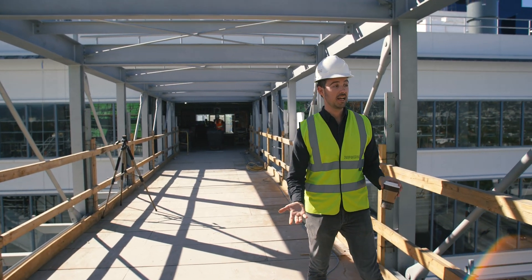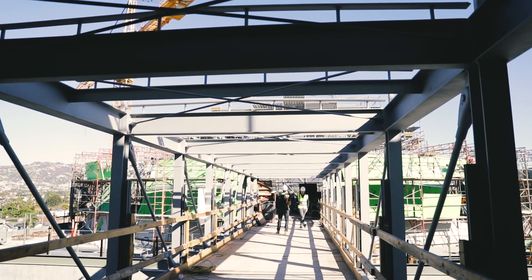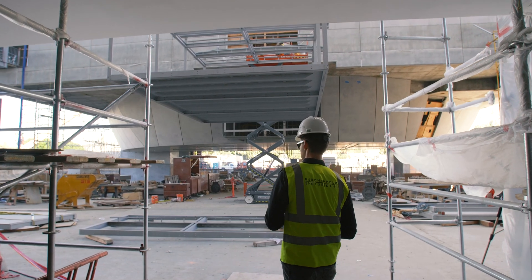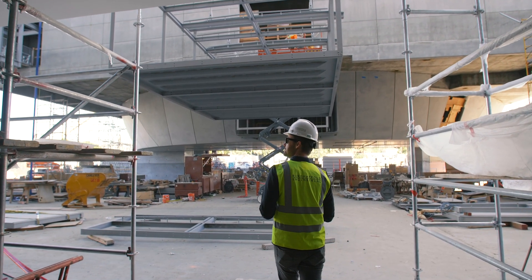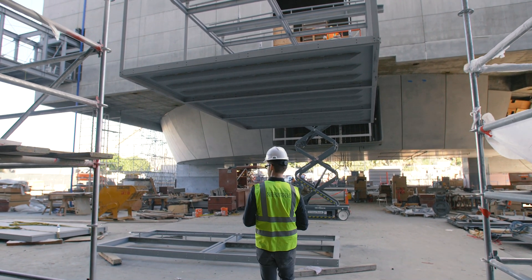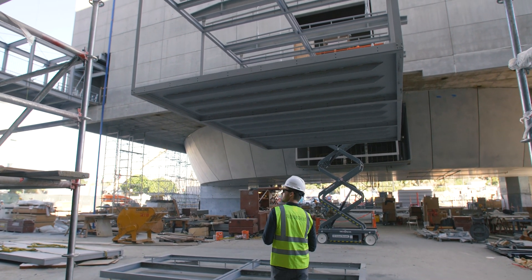For me coming here today it was really about seeing these bridges. I've been working on them over four years. When you've been working on something for that long and you know it so well, it's just a really amazing experience to come out here and see it in real life.